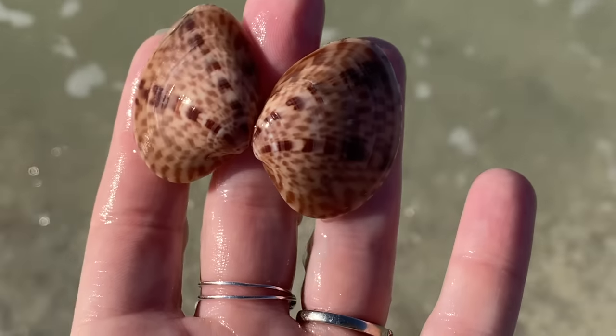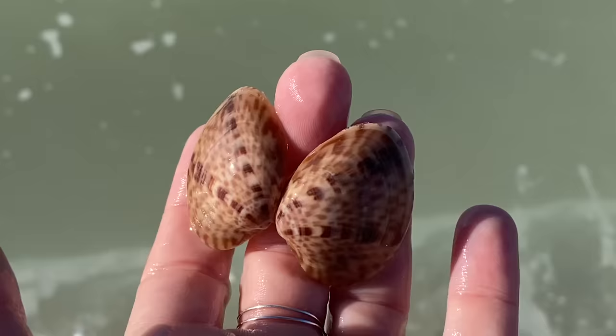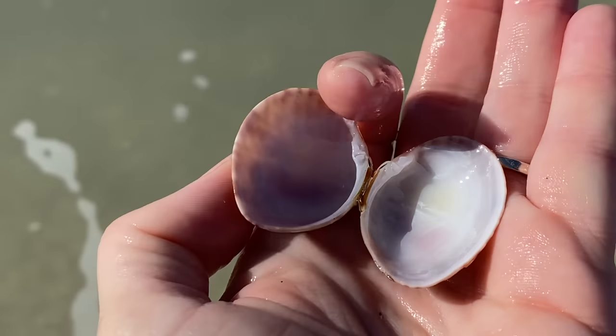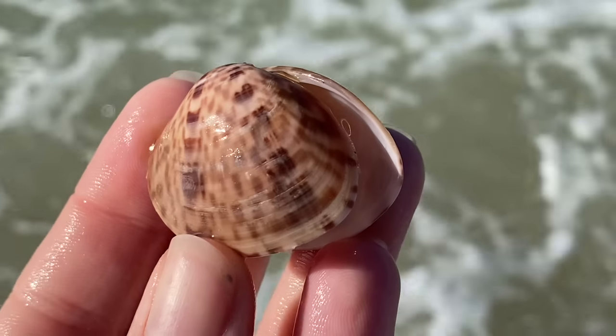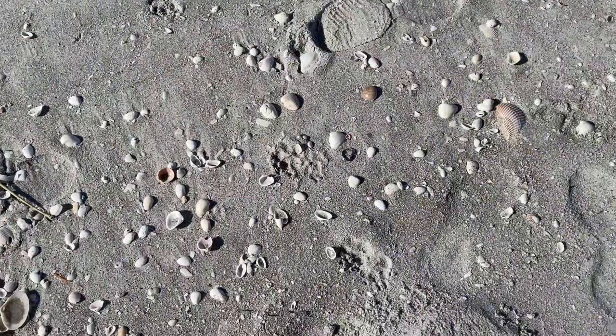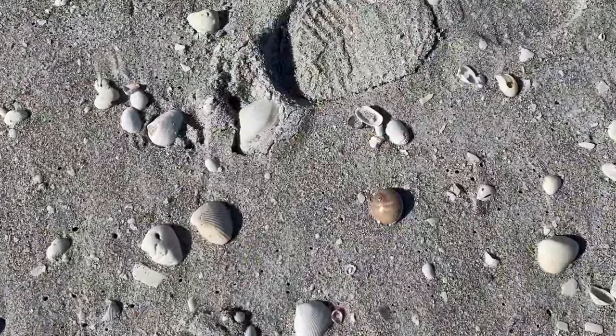I do like the calico clams — this one is quite lovely and hinged. Really pretty hinged calico clam. Very nice. And look at this shark eye.